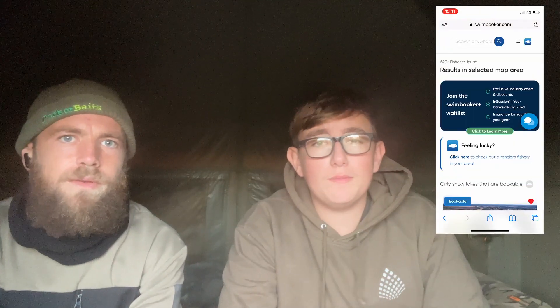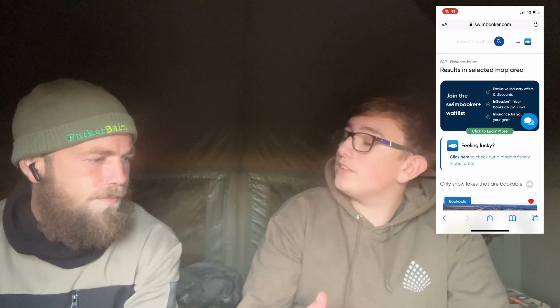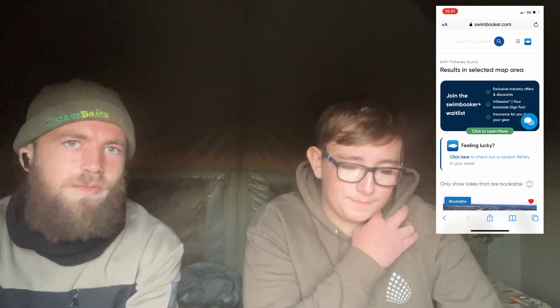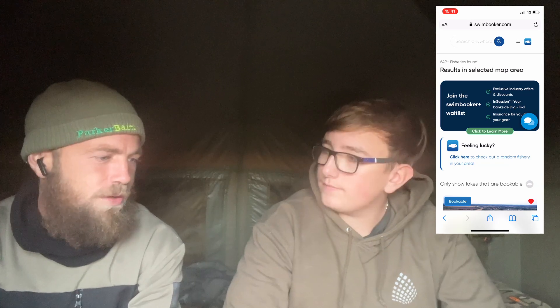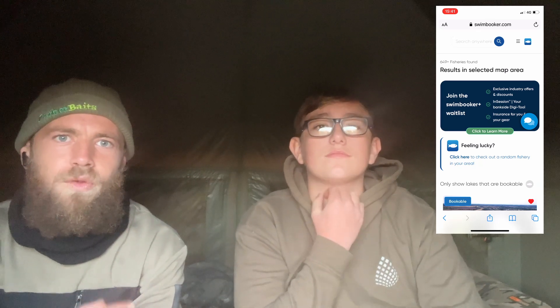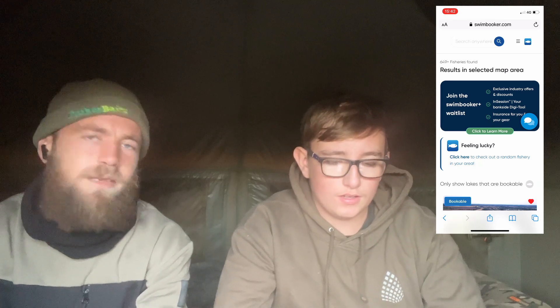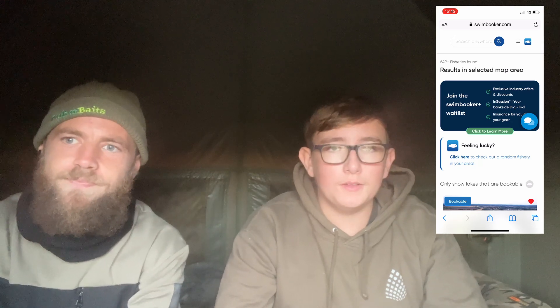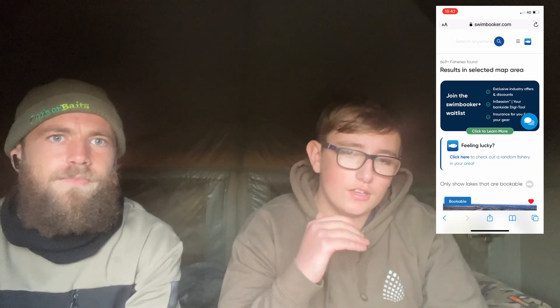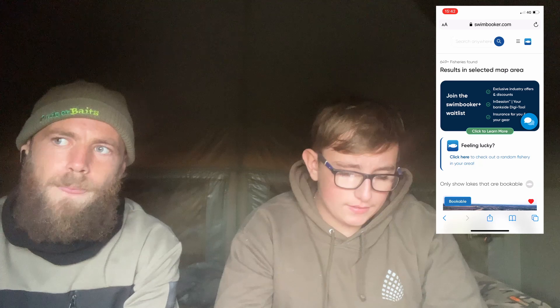Right, let me screen record this for you all. We're going to run you through what the SwimBooker app offers. Ollie, what's your experience been? I've used it probably 10 to 15 times, for about a year, and it's really changed the way I book — especially being last minute, not being able to phone the fishery when it's closed. You can just book on literally whenever, wherever, as long as you've got internet connection, on most lakes that are on SwimBooker. The app makes it easy to book the lake you want, the day, and what time you want to arrive.